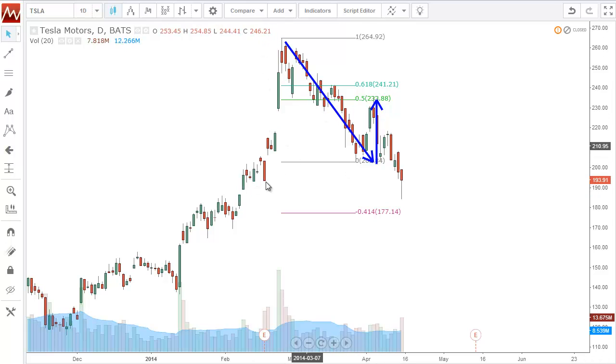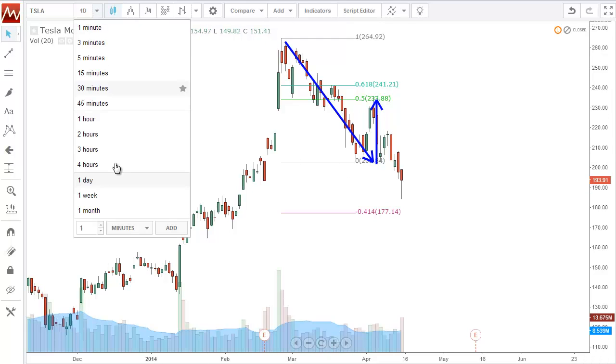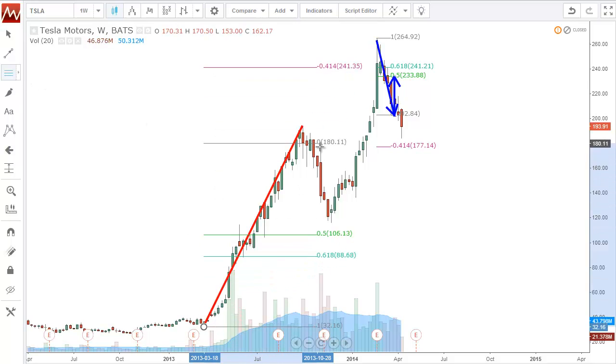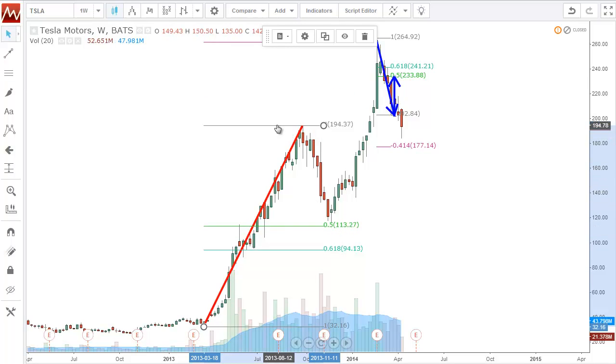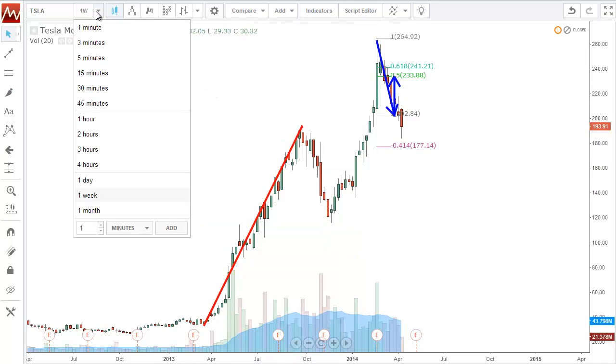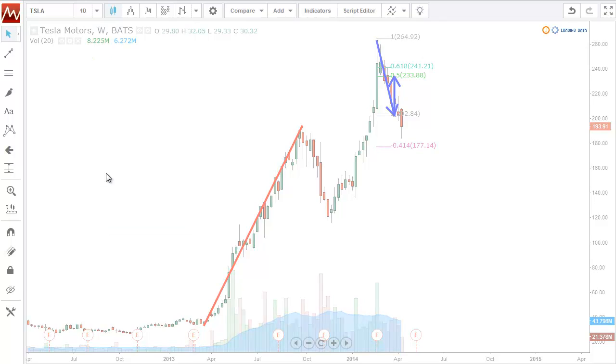It bounced up, hit the 50% — I'll do it again just so you can see it. Boom, 50%. So Tesla likes fibs clearly, and all markets really do, but some specific stocks or commodities sometimes really respect them. So you can see it bounced up at the 50%, and the thought process is: if this market is going to take out this low, coming back down and breaking it, where could it go next?